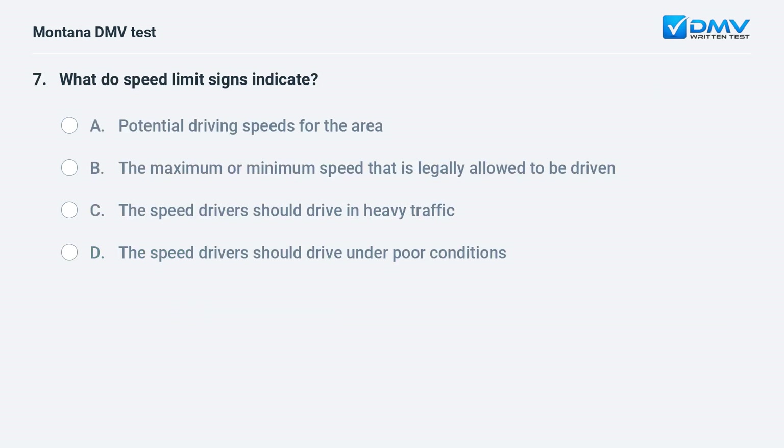What do speed limit signs indicate? A. potential driving speeds for the area. B. the maximum or minimum speed that is legally allowed. C. the speed drivers should drive in heavy traffic. D. the speed drivers should drive under poor conditions. Answer: B. Speed limit signs indicate the maximum or minimum speed that is legally allowed to be driven.